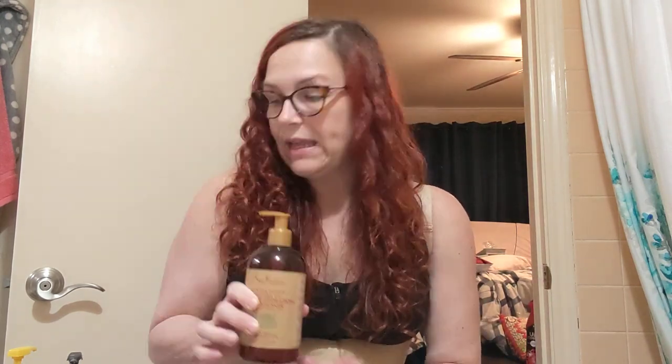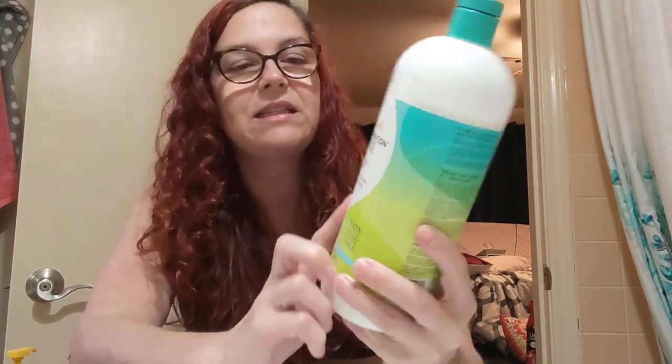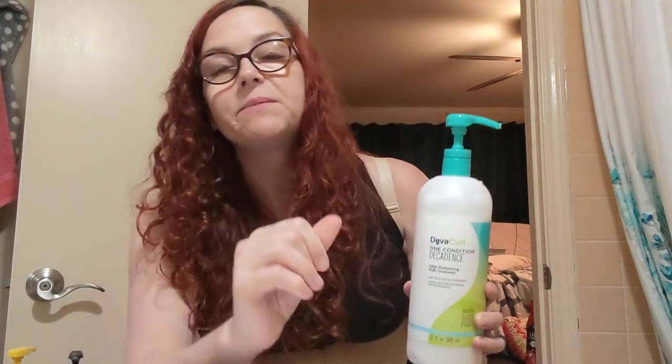This is the Shea Moisture Manuka Honey and Mafura Oil conditioner — I love this stuff, it smells so good. I'll use this when I wet my hair: if I'm in the shower and I just wet it, this goes in my hair and then it gets half-assedly rinsed out. You don't ever really truly rinse out conditioner when you have curly hair. The other thing I sometimes put in my wet hair is the DevaCurl One Condition Decadence. I don't like the way this one smells as much, but it works super fantastic. I found it on Walmart.com for dirt cheap — like $11 a bottle, which was mispriced because these are normally like $30 plus. I'll switch between this and the Shea Moisture when I wet my hair.